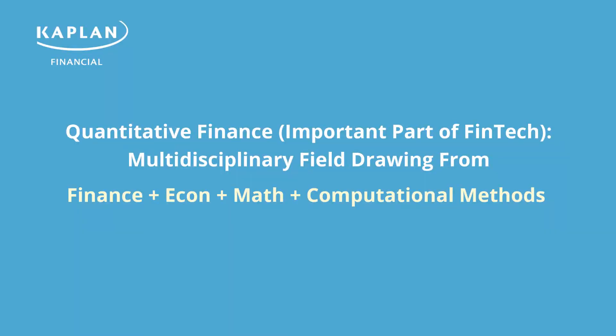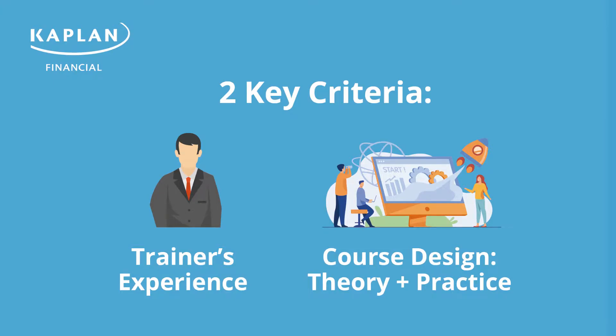What is quantitative finance? Quantitative finance is an interdisciplinary subject that draws from the areas of mathematics, finance, economics, and computational methods. The most important criteria to pick a good course is the quality of the trainer.